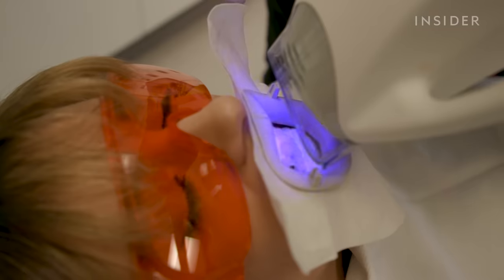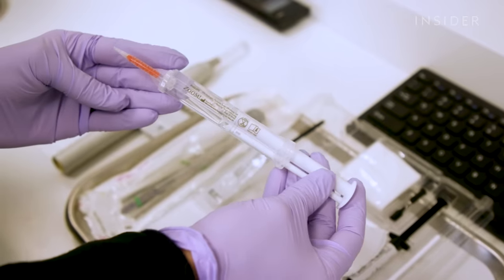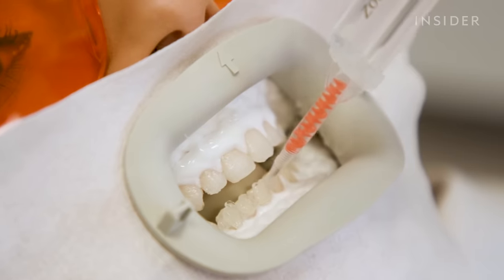Sands explained that they apply a layer of bleach to your teeth, and the Zoom UVA/UVB light activates the product and whitens the enamel. Compared to regular whitening strips, which don't have as much active ingredient, Zoom uses hydrogen peroxide at about 25% of the whitening product.